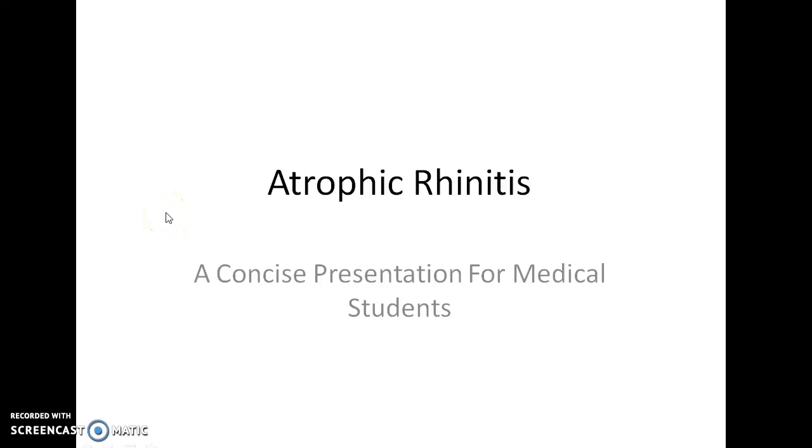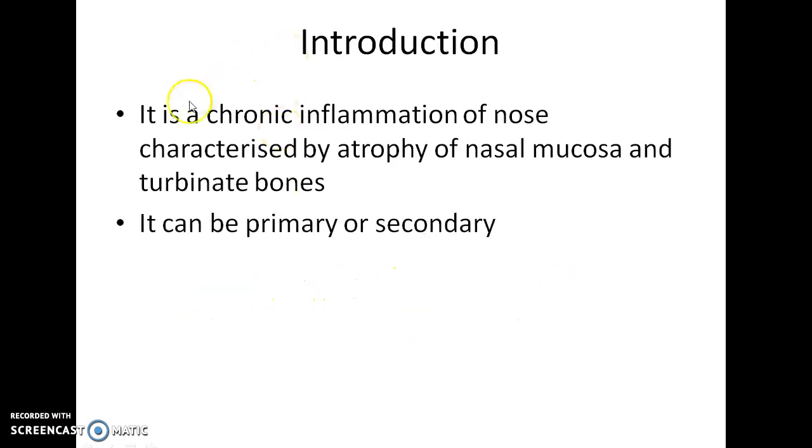Hello guys, this is Indian Medico and in this video we are going to see about atrophic rhinitis. This is a concise presentation for medical students. Atrophic rhinitis is a chronic inflammation of the nose characterized by atrophy of nasal mucosa and turbinate bones. Atrophic rhinitis can be primary or secondary.